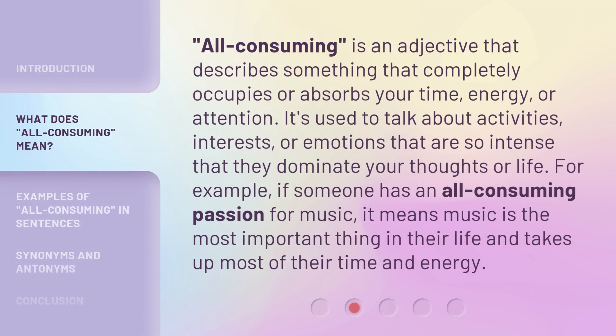All-consuming is an adjective that describes something that completely occupies or absorbs your time, energy, or attention. It's used to talk about activities, interests, or emotions that are so intense that they dominate your thoughts or life. For example, if someone has an all-consuming passion for music, it means music is the most important thing in their life and takes up most of their time and energy.